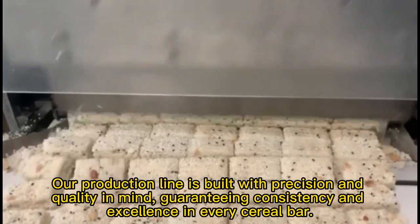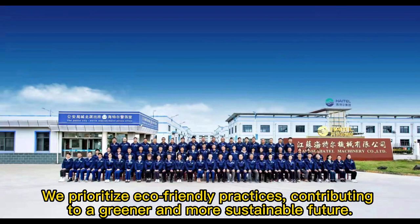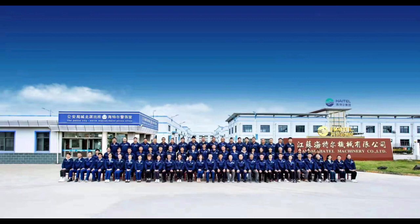guaranteeing consistency and excellence in every cereal bar. We prioritize eco-friendly practices, contributing to a greener and more sustainable future.